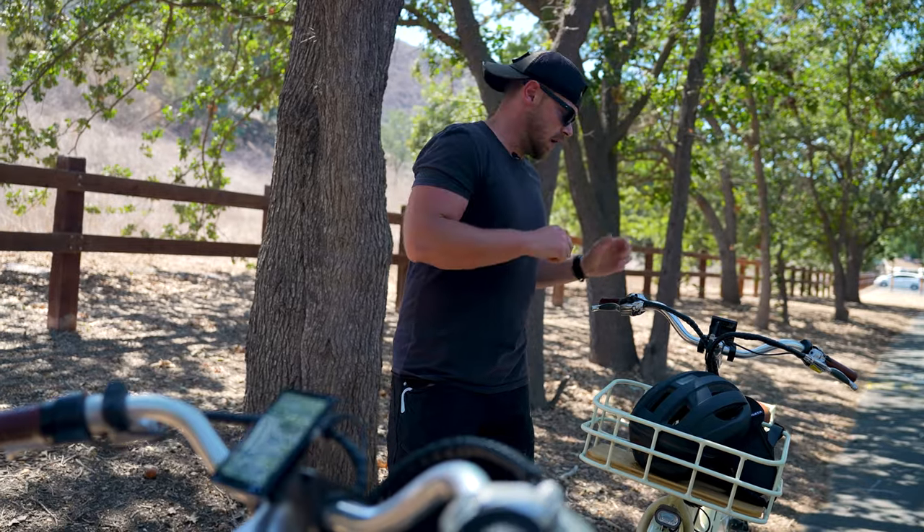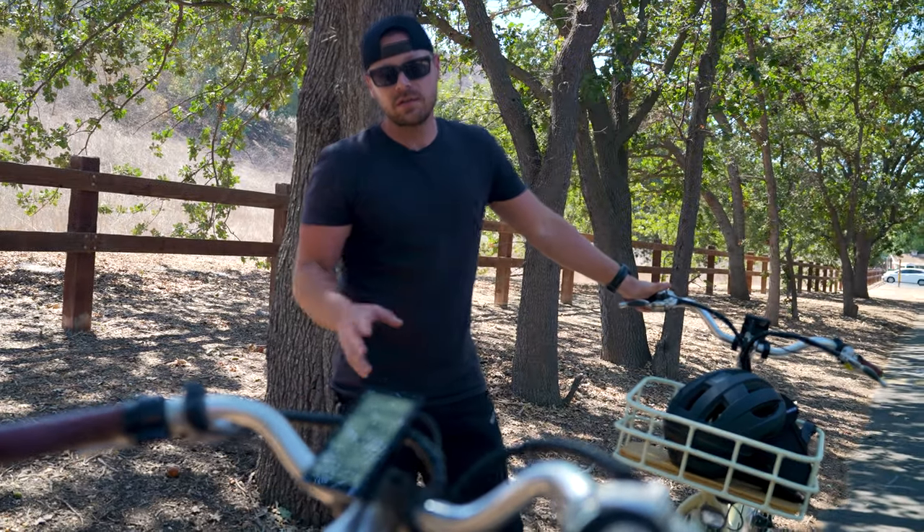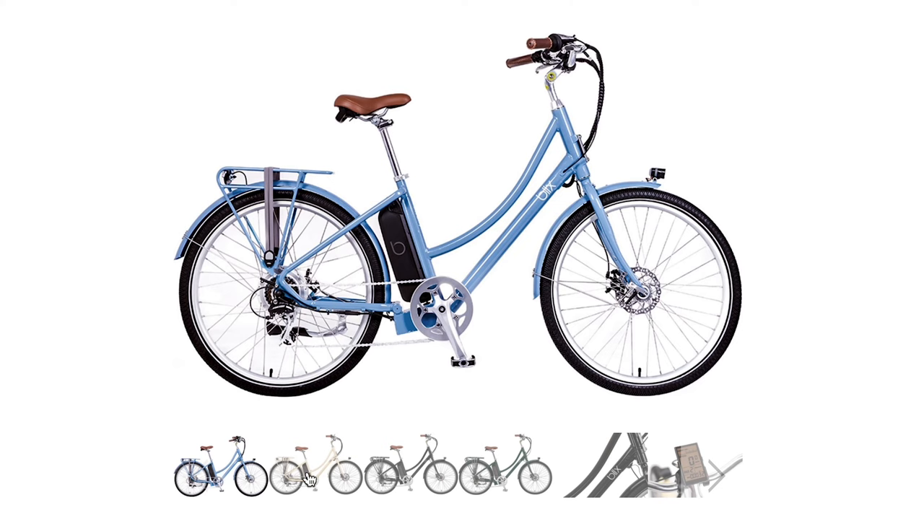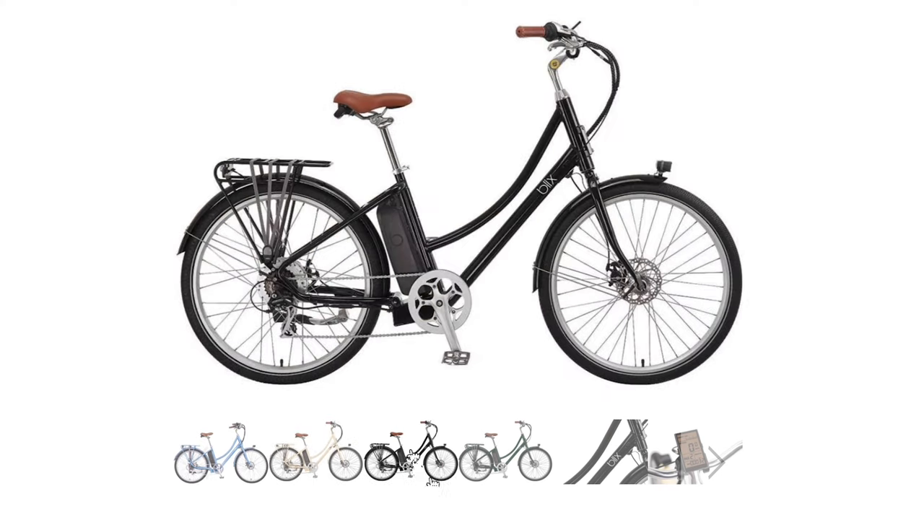To start us off with our first impressions, here's why we think it is one of the most, if not the most, classiest bike on the market today. Love the leather accessories that it comes with. It has baskets front and back. It's very European beach cruiser style. The aesthetics of it and the colors that they come with are awesome.